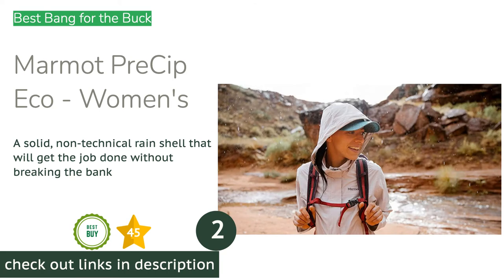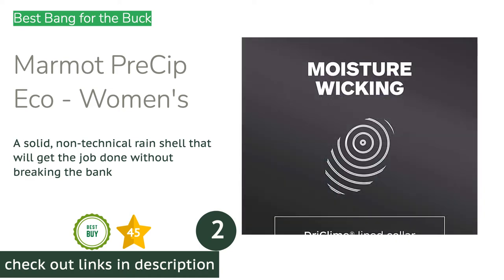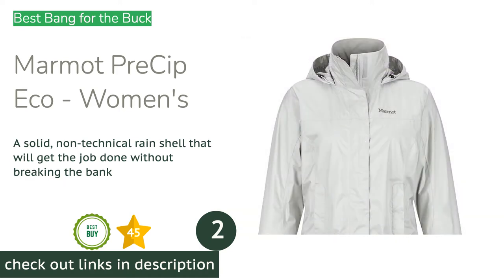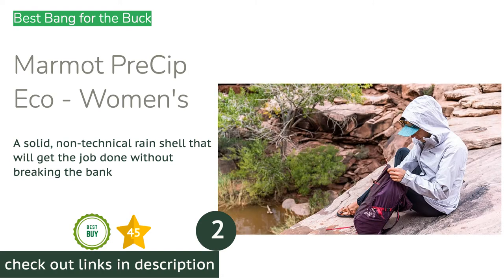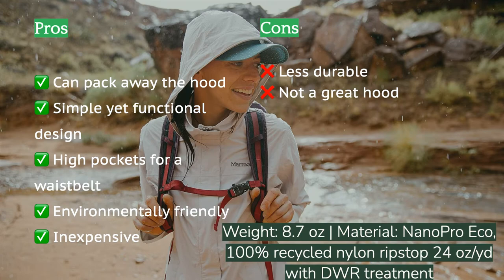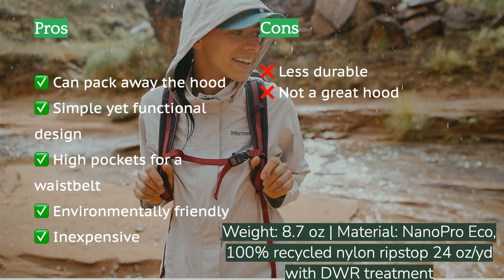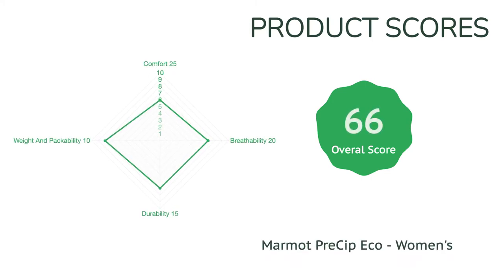The next product on our list is the Marmot PreCip Eco Women's. The Marmot PreCip Eco has been one of our award-winning jackets for several years in a row. With a price tag that won't put a strain on your pocketbook, it earns our choice for outstanding value. Offering storm flaps to cover the main zipper on both sides and fully taped seams, the environmentally friendly PreCip Eco delivers above-average performance. It features a large adjustable hood that rolls into the collar, high hand pockets for easy access while in a harness or backpack, and a lined chin guard.